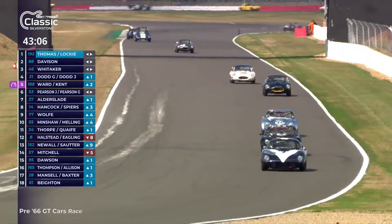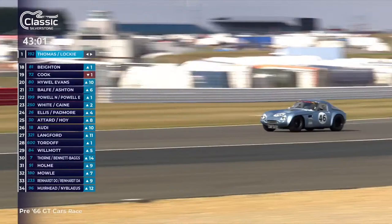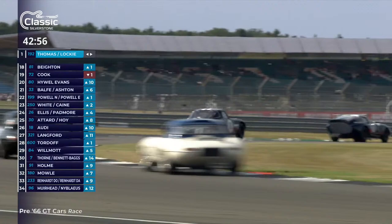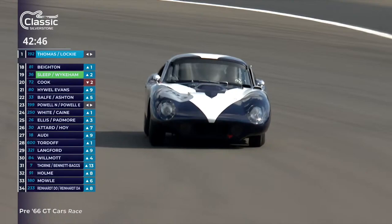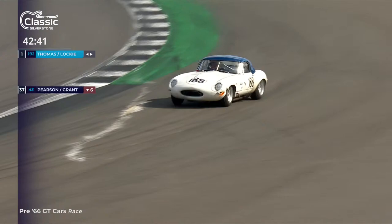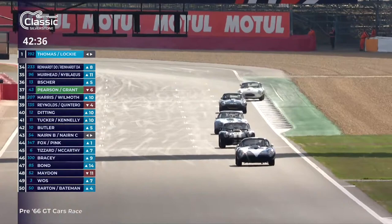It's down to 13th place — the pale yellow car just about coming onto the Hangar straight as the leaders turn into Stowe. They didn't have the greatest start. Looking at our timing, 25th place — Marco Attard and some bloke called Hoy, fairly well known for pedalling a bicycle. That is Sir Chris Hoy, the multiple Olympic champion, in a GT race sharing with Marco Attard, a former British GT champion.